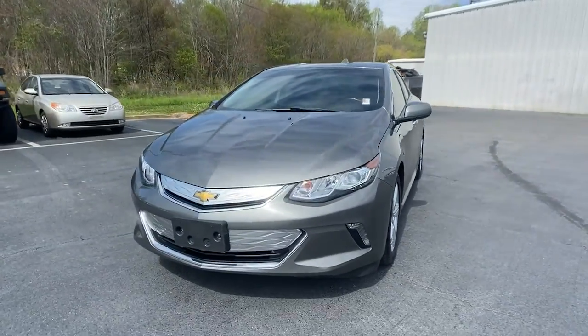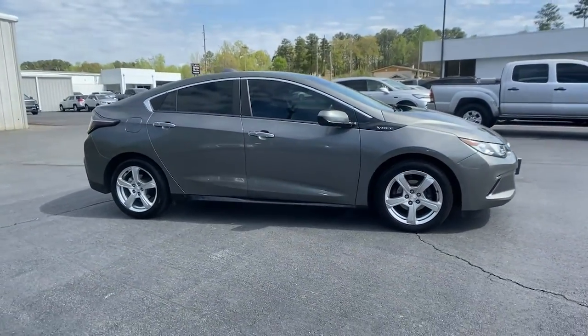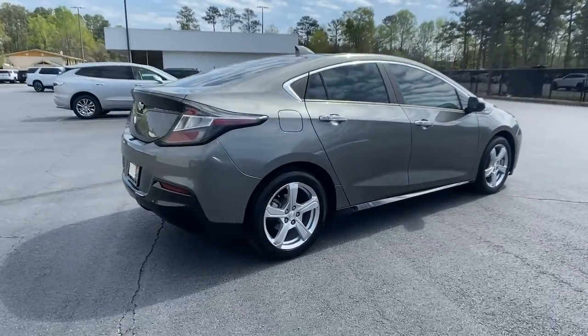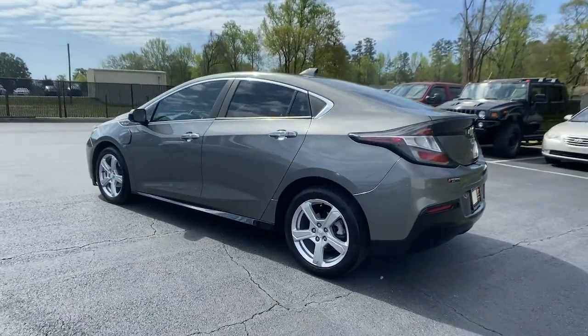Get acquainted with the 2017 Chevrolet Volt. With less than 60,000 miles on the odometer, this vehicle stands out from the rest. The Volt delivers hybrid efficiency, advanced safety features, sleek styling, nimble performance, and technology that keeps you connected and informed.